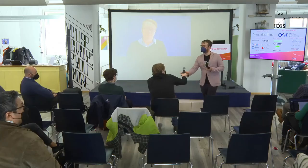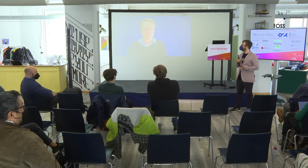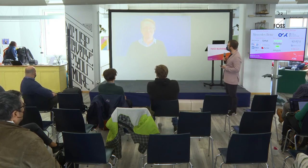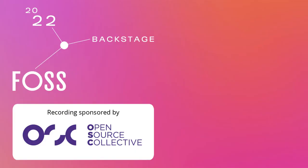Thank you. Any further questions? Thanks again, Ruth, for your talk — it was a pleasure having you. Hopefully you can make it next time and we'll have you here in person. Fingers crossed.